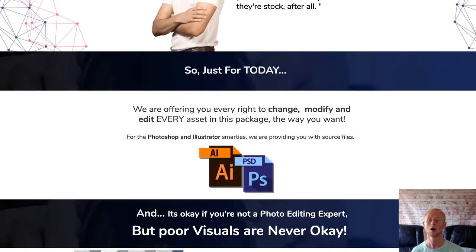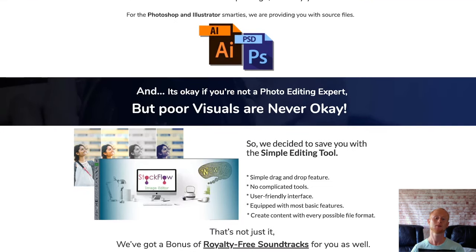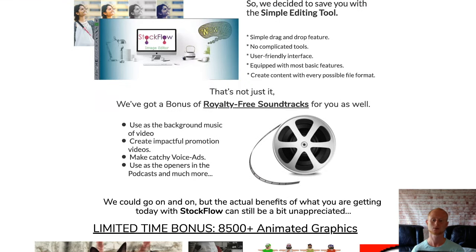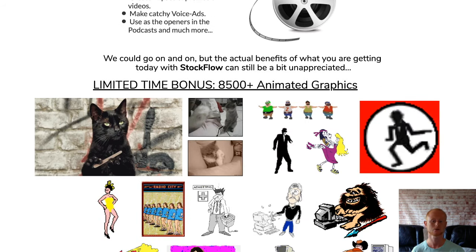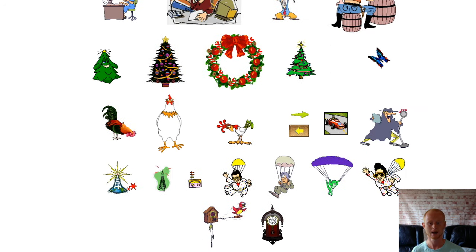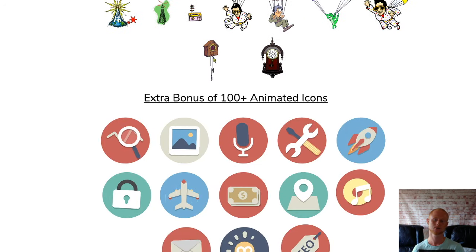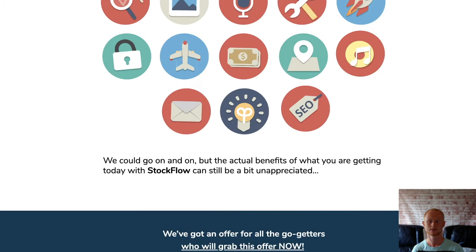Then onto the one time offers: OTO1 is the pro version priced at $17, where you'll be getting an additional 880 high quality audio tracks, 1,000 plus super high quality HD videos, 500 plus extra ultra high quality HD videos, 30 multiple niche PowerPoint video templates and an extra 20 intros and outro PowerPoint video templates. You'll also be getting a personal and commercial license and another 5 exclusive super quality vendor bonuses.